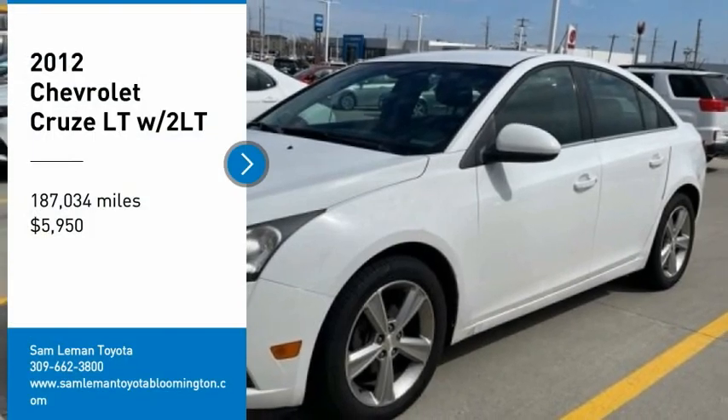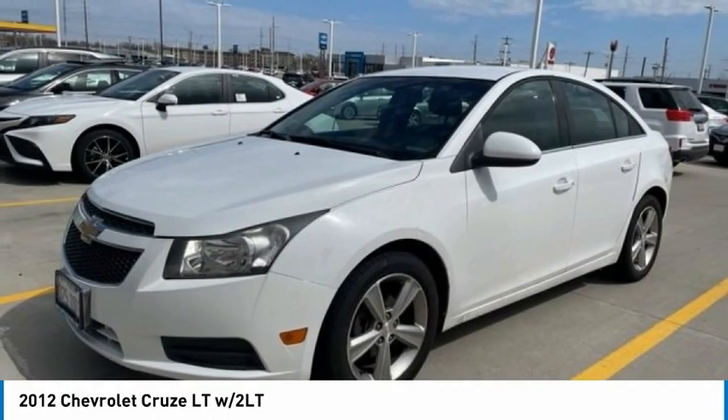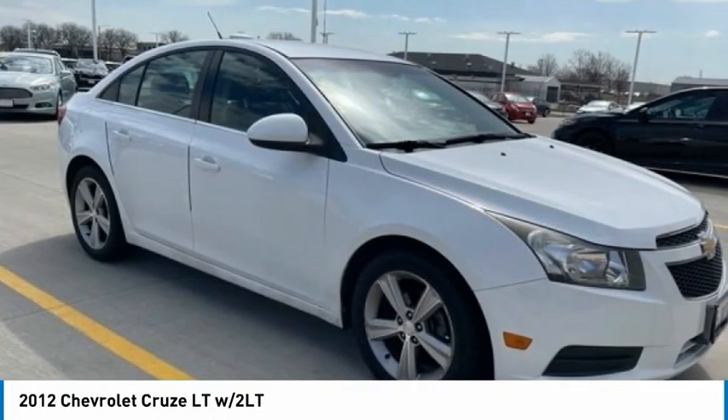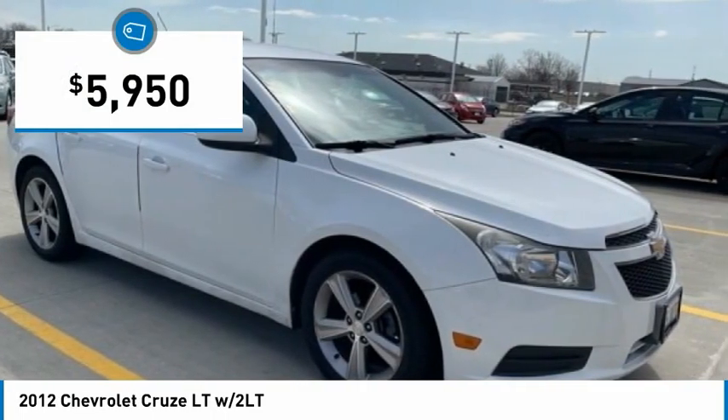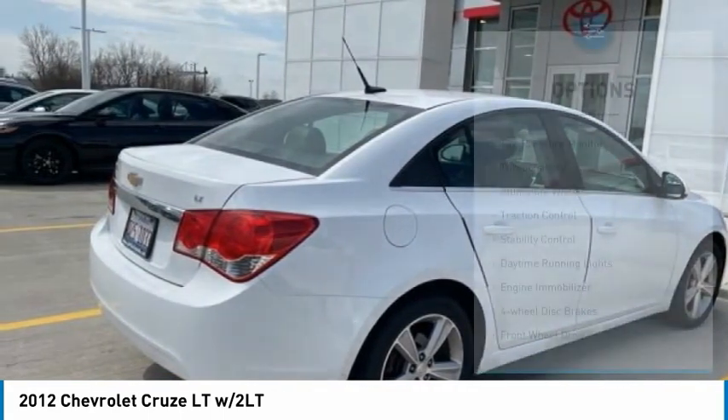Make a great choice today with the 2012 Cruze. The Cruze blueprint calls for more than you'd expect and is priced below $10,000. Here are some of this vehicle's great options.